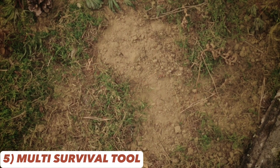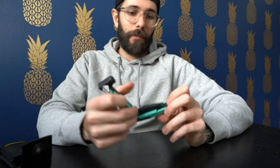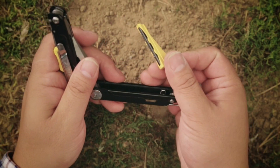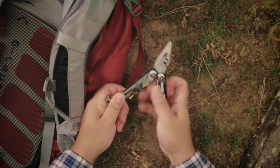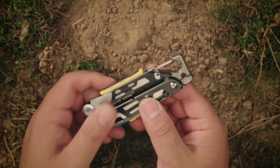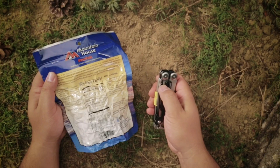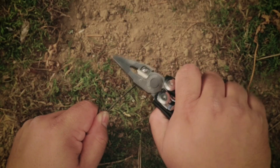Meet the Leatherman Signal Camping multi-tool — a versatile companion for camping and survival situations. With a fire starter, hammer, and emergency whistle, you can clip it onto your backpack for quick access. Its pocket clip ensures easy carry and accessibility, and the multi-tool's ergonomic design ensures comfortable handling during various tasks. Its rugged construction guarantees durability in the wilderness, and it features a variety of tools including needle-nose pliers, wire cutters, and a saw.